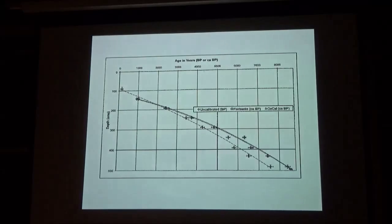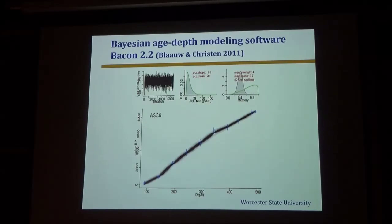Another thing that we did was have 10 radiocarbon dates done on the core. The curve there, which is the dashed line, is the raw data. It's usual, however, to calibrate radiocarbon data and refer it to the reference date of 1950. The two other curves here are two different calibration methods based on observations on living organisms. The basal date is 8,500 years old.